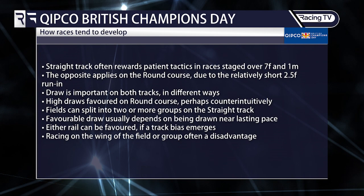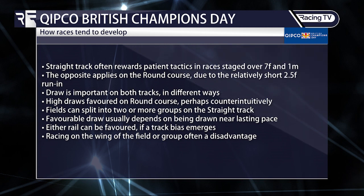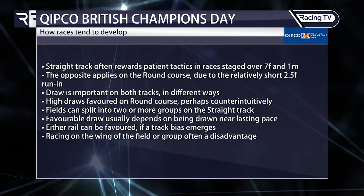Tactically, the straight track often rewards patient tactics in races staged over seven furlongs and a mile, while the opposite applies on the round course due to the relatively short two-and-a-half furlong run-in. The draw is important on both tracks but in different ways: high draws are favoured on the round course, which is perhaps counter-intuitive. Fields can split into two or more groups on the straight track, and a favourable draw usually depends on being drawn near lasting pace. Either rail can be favoured if a track bias emerges, and racing on the wing of a group is often a disadvantage.